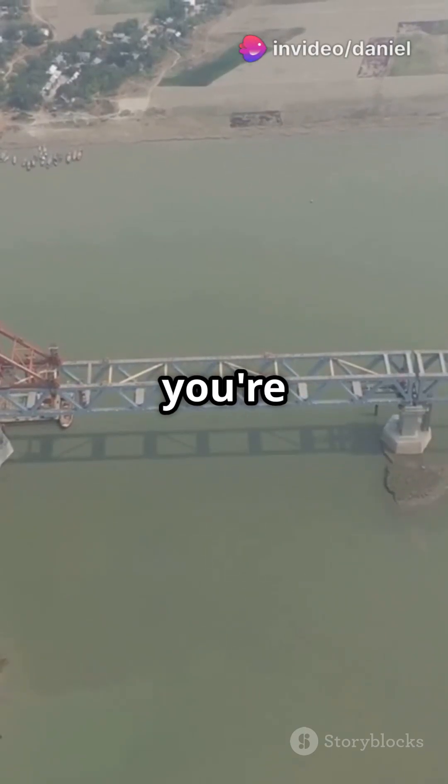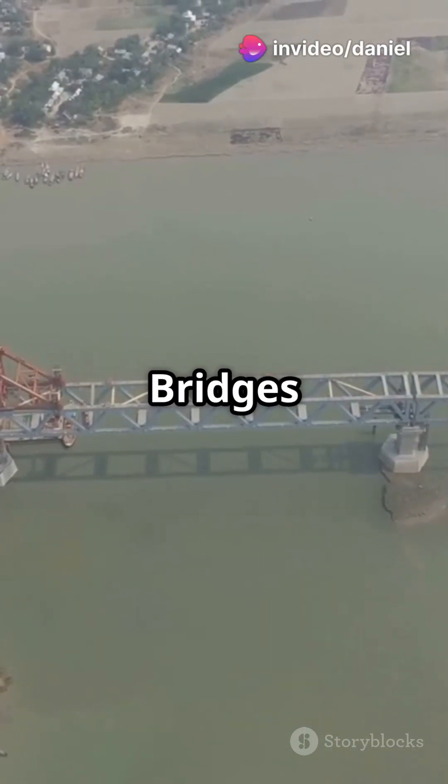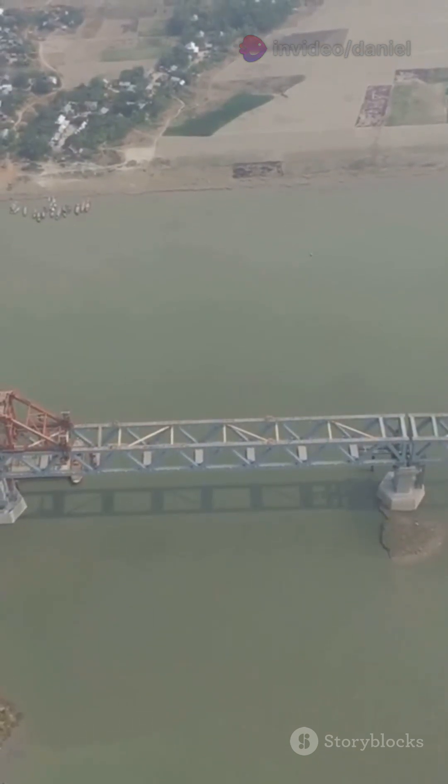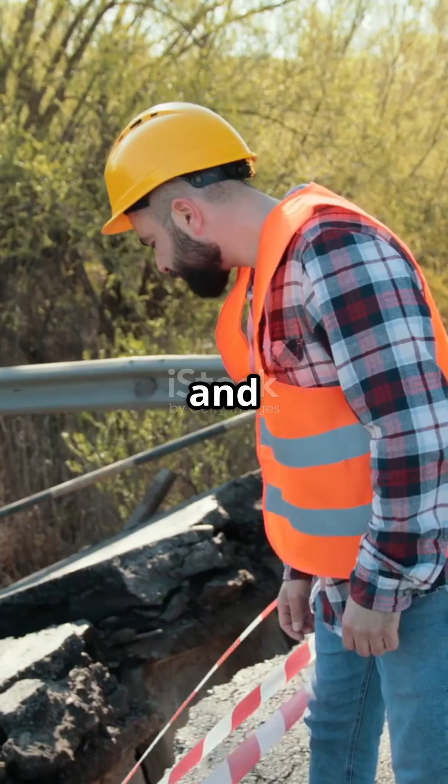If your bridge looks like it's floating, you're witnessing engineering magic. Bridges are marvels of engineering. So how do they stay standing? It's all about balance and forces.